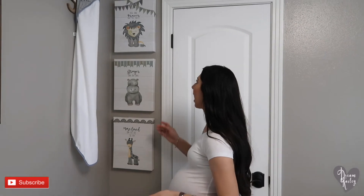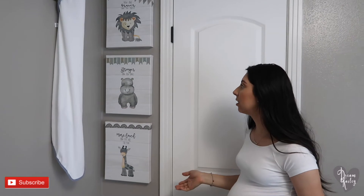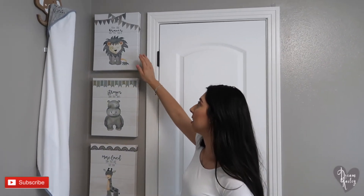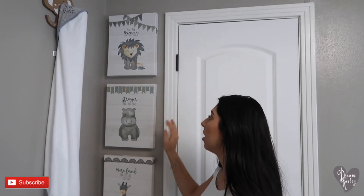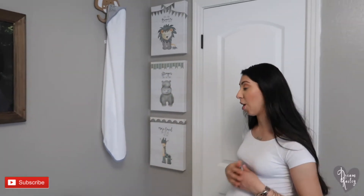In this corner we have a few more animal wall art pieces. I got this set of three at HomeGoods and I just loved it because it says: 'You are braver than you believe, stronger than you think, and more loved than you will ever know.' Which is the honest truth.